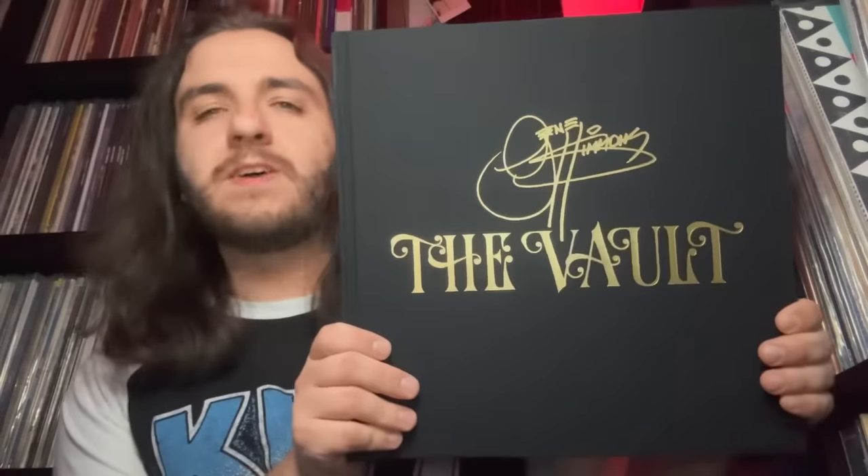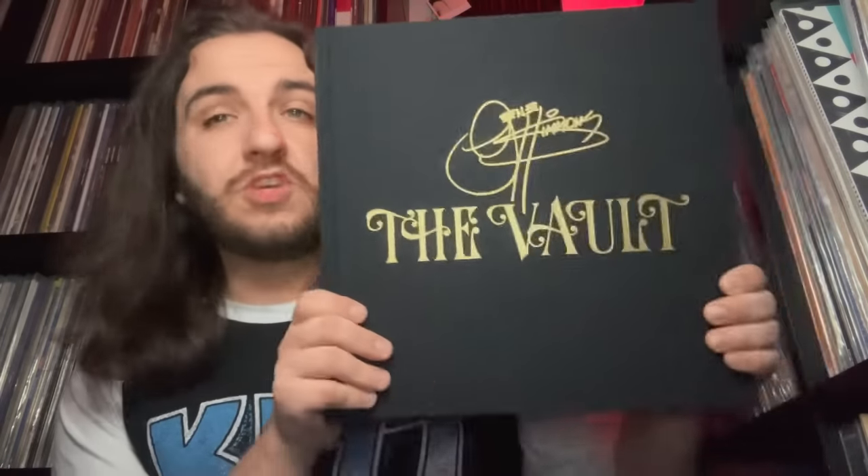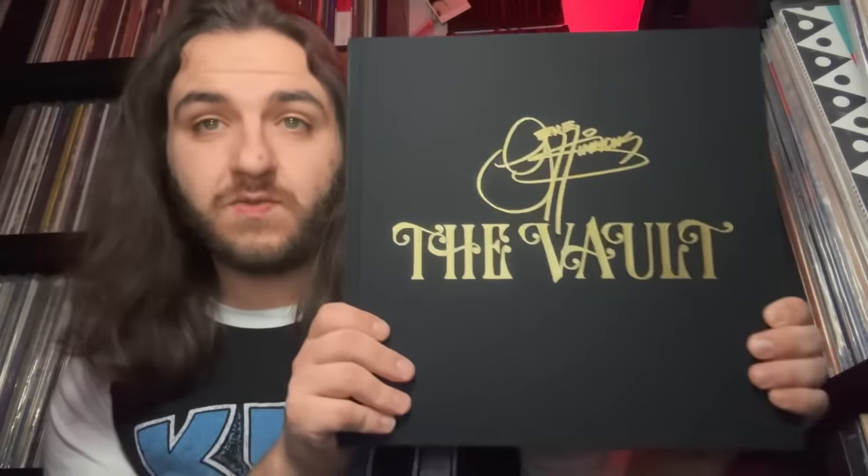What's going on vinyl community, welcome to another video with the Record Spinner. In today's video I'm going to be doing an unboxing of the Gene Simmons Vault box set. You guys asked for this, I am delivering the goods.